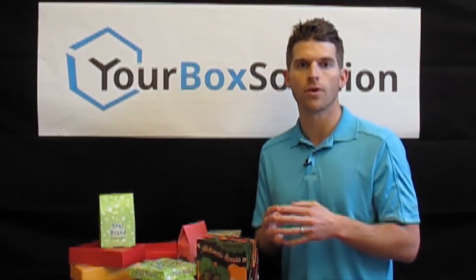Thank you for watching. I hope this video gave you a better idea of the advantages of ordering multiple design versions of the same size box.